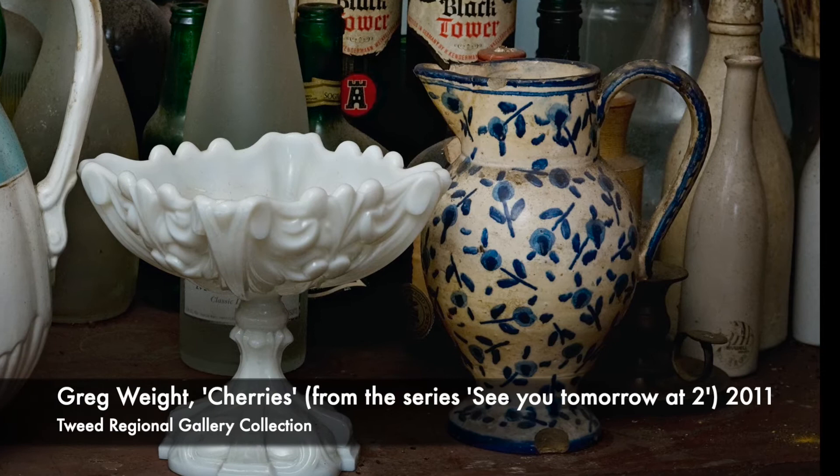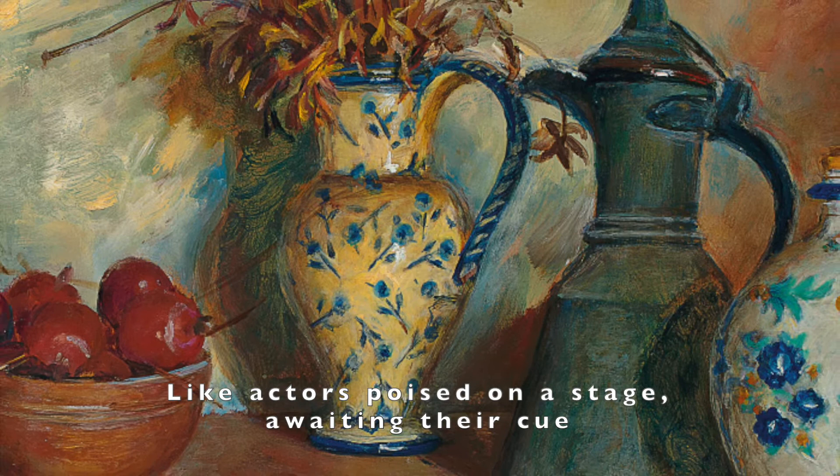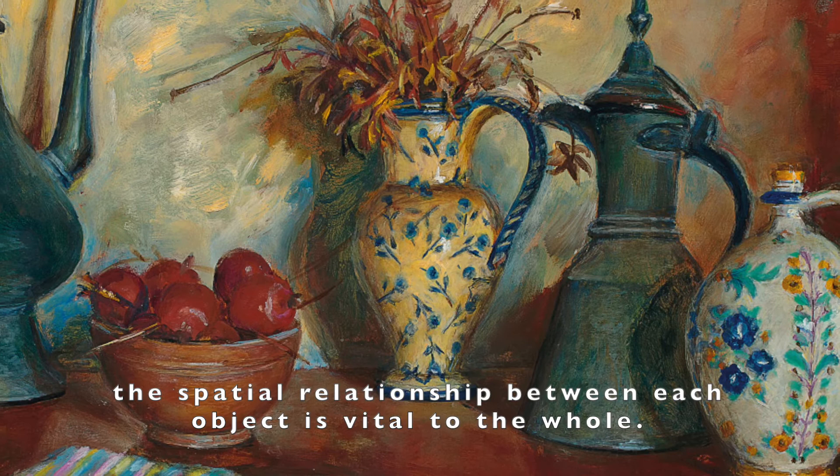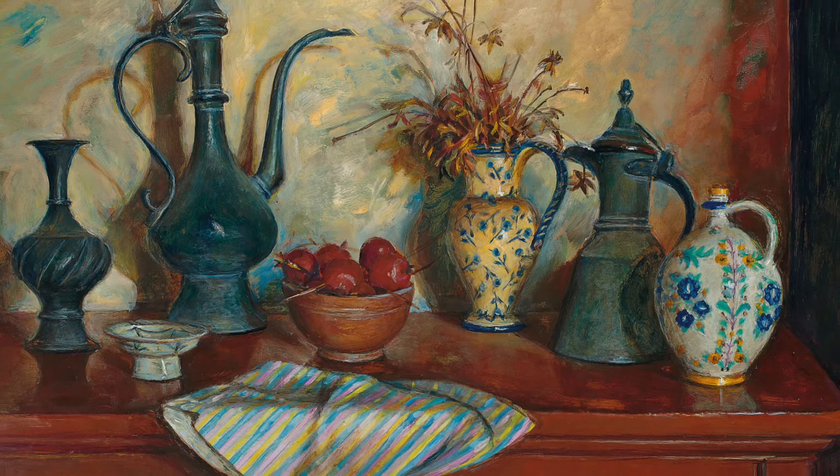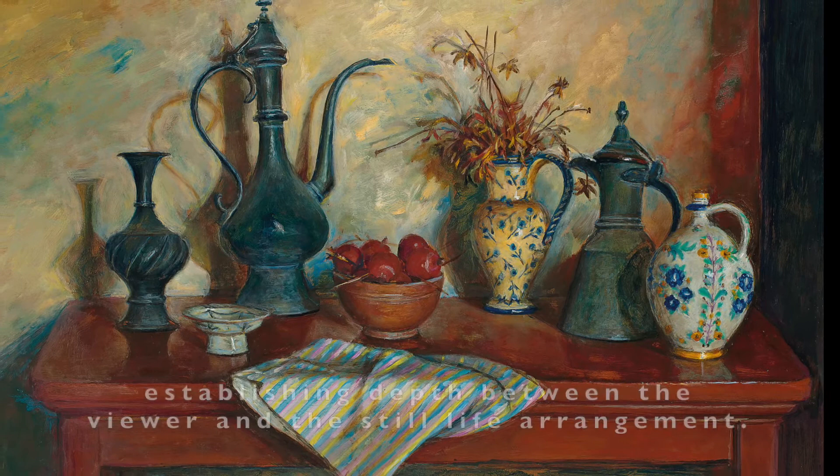Like actors poised on a stage awaiting their cue, the spatial relationship between each object is vital to the whole. Perspective means the handle of the blue and white jug connects with the short spout of another neighbouring coffee pot, uniting them on the table top arena. The fabric in the foreground of the composition is key to establishing depth between the viewer and the still life arrangement.